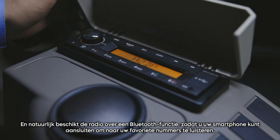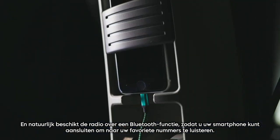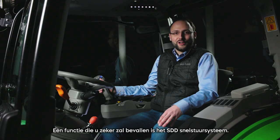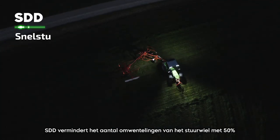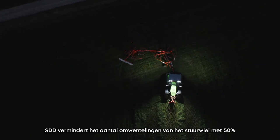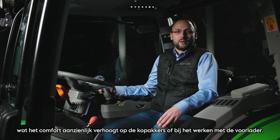Four USB chargers keep your smart devices running the whole day. And of course, the radio features a Bluetooth function, so that you can connect your smartphone to listen to your favorite songs. A feature you will really like is the SDD fast steering system. SDD reduces the amount of turns on the steering wheel by 50%, which increases comfort substantially on the headlands or while working with the front-end loader.